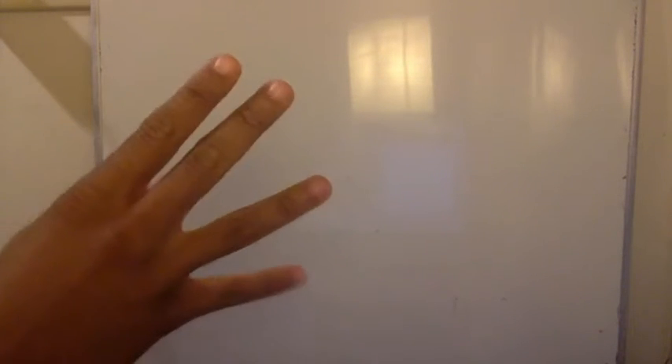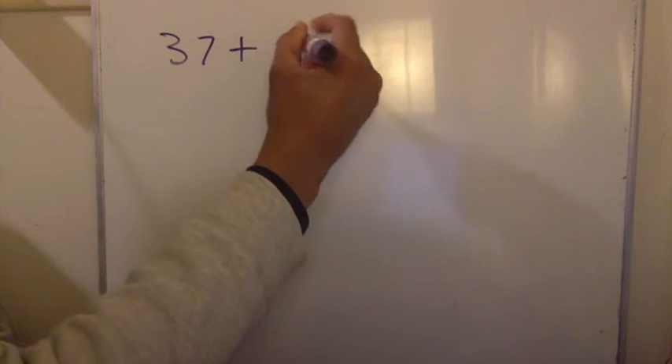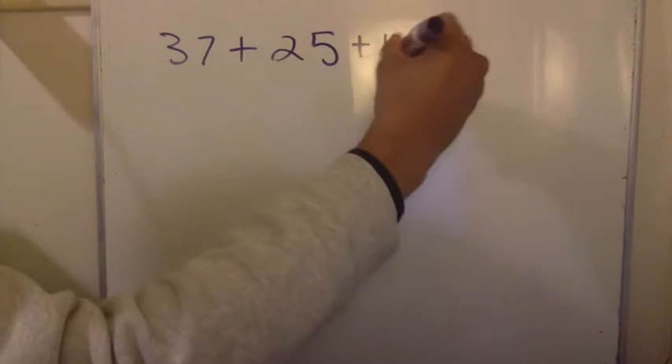Now, as you can see, what we are going to work on is adding more than two addends. Last week I told you that addends are numbers that you combine together. So we're going to be working with three numbers, as I was doing last week, and we're going to work with four numbers — something I didn't really get to last week, but we will today. The first equation we're going to look at is 37 plus 25 plus 19.